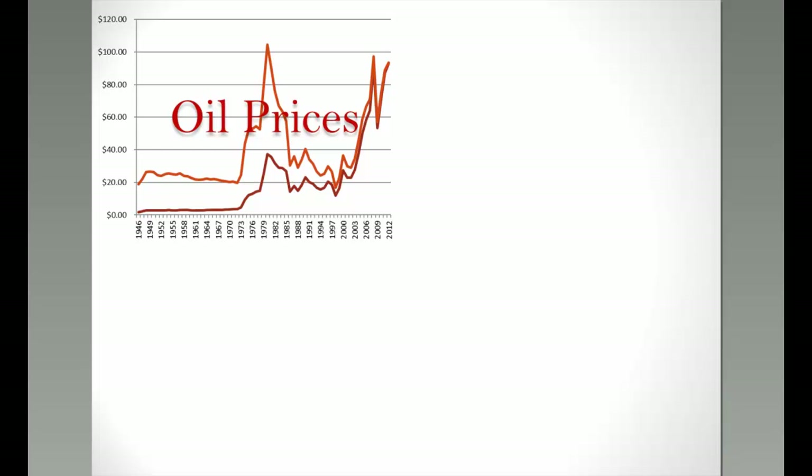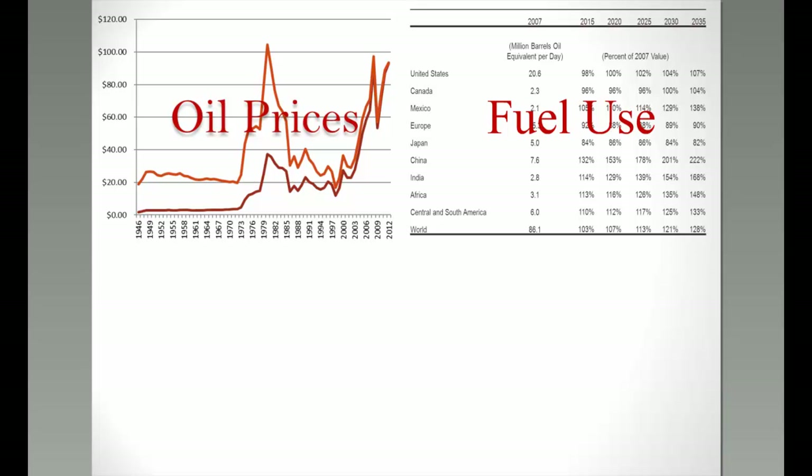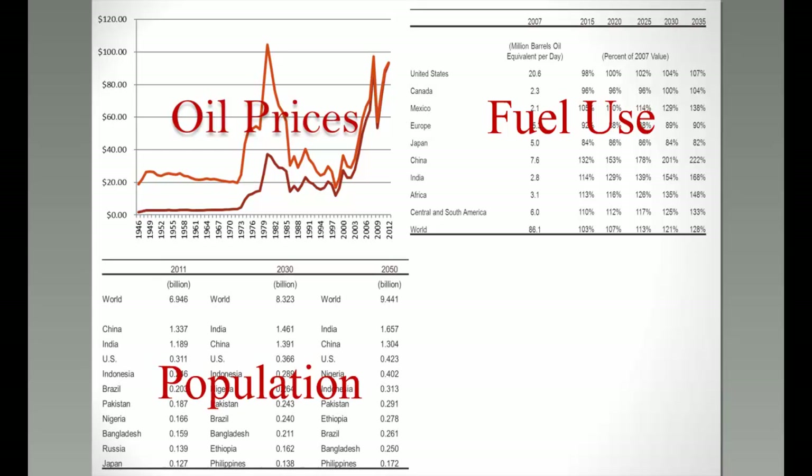The primary drivers behind this project are largely the desire for energy independence and the variability in oil prices over recent decades — the need to find a way to mitigate that. Combined with expectations of growing world fuel use going forward, particularly in developing countries like China, India, and Africa, this creates a push to look at alternative ways to produce fuel.